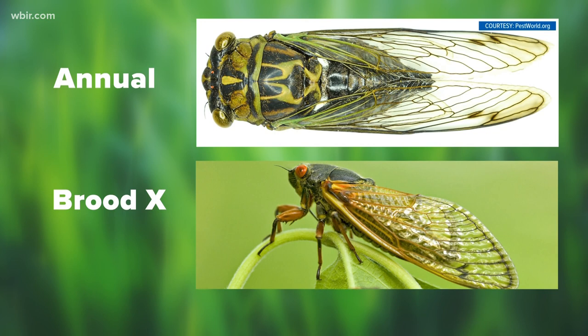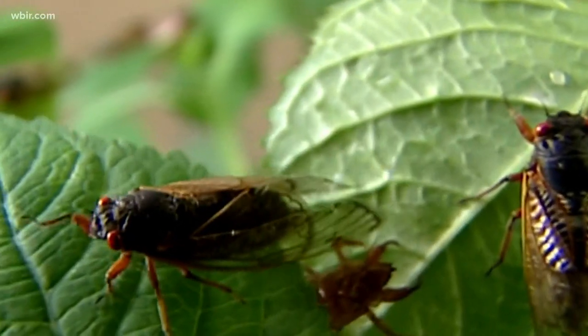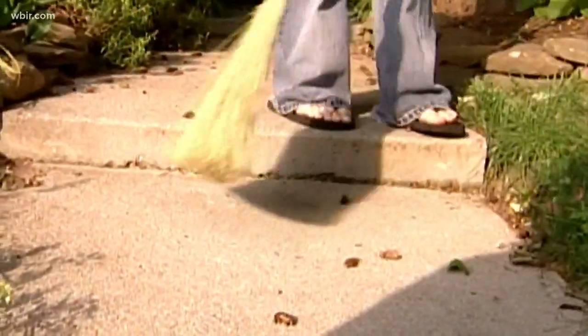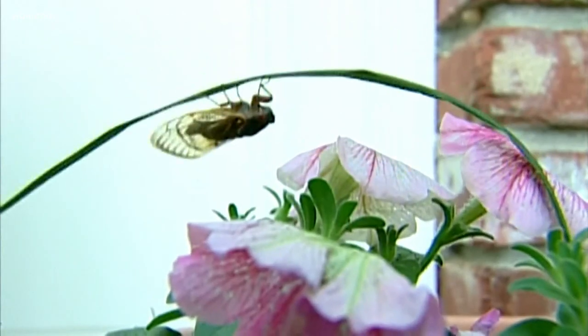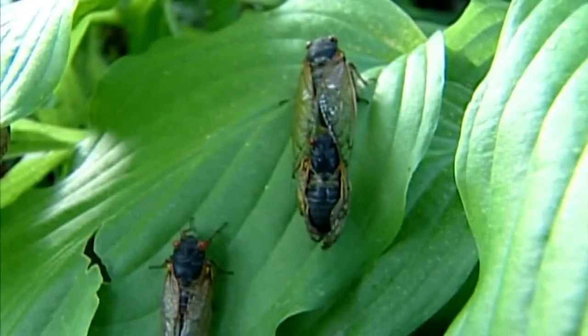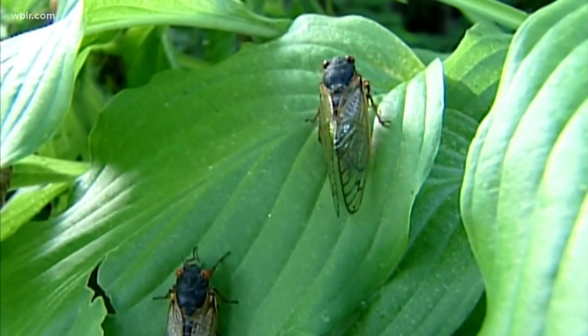But the biggest difference is the noise — individually they're comparable, but in the case of these periodical cicadas there is a much, much greater density of singing males at any one time. Other than kind of hearing those cicadas in the distance as a sign of the end of summer, it will be an in-your-face kind of sound.